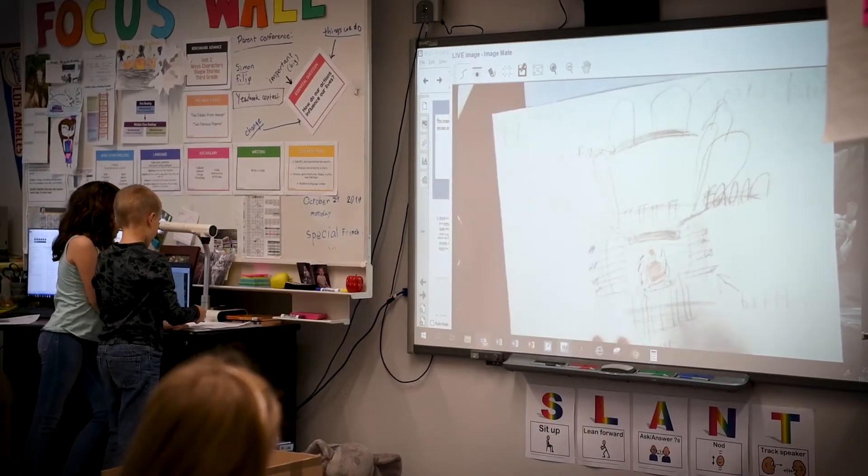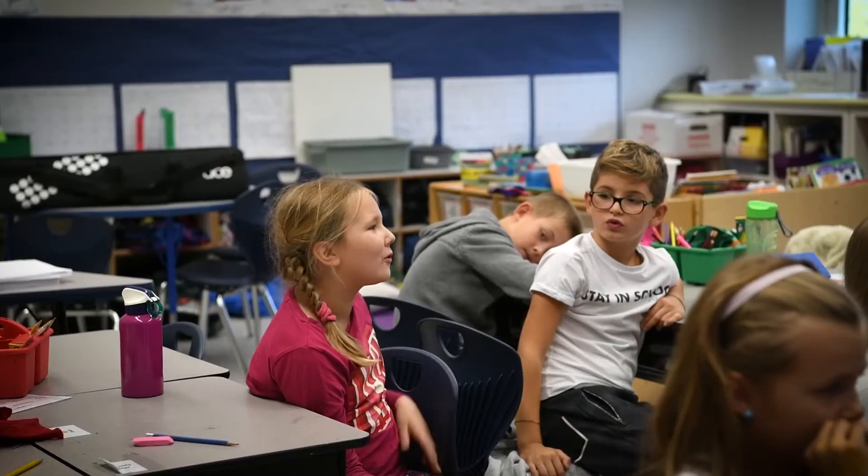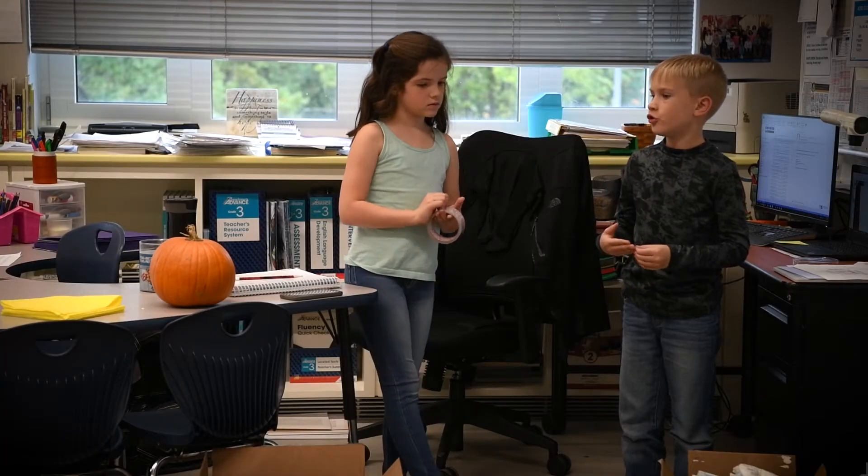What I learned in this team is that we all originally had different ideas, and then I learned that when you become a team you sort of know what you're doing, because you have to explain it — so then you know it better and your teammates know it better.